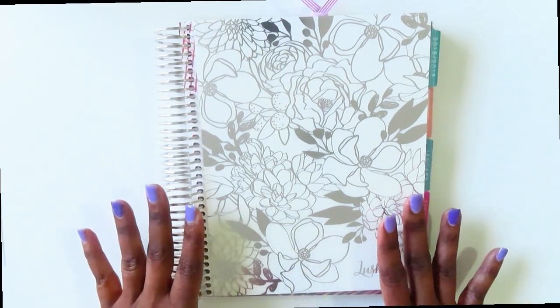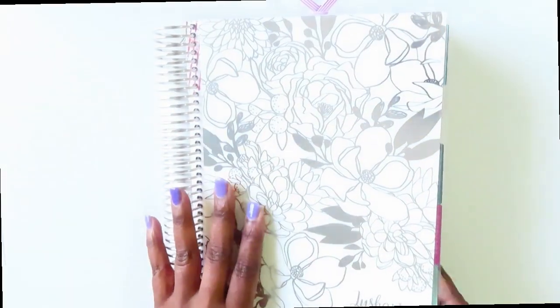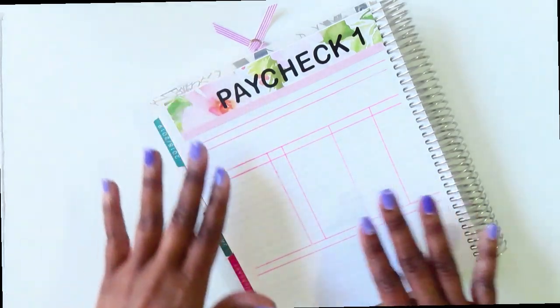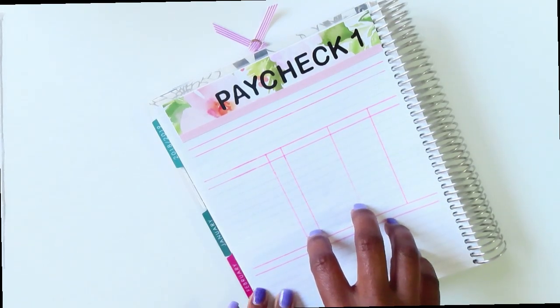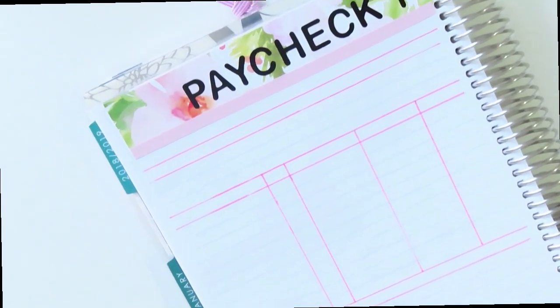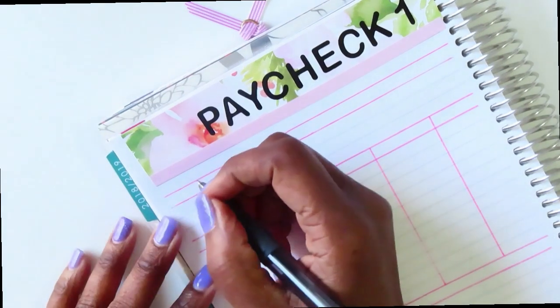I'm using my Erin Condren Deluxe Monthly Planner — love it — and this is for all of my budgeting needs. Let's go ahead and turn to March. This is paycheck number one, and you can see I've already done the grid for the way I capture the bills, expenses, and income for each paycheck. The budget kit I use is from Shea Budgets' Etsy shop — I love her budget kit stickers.